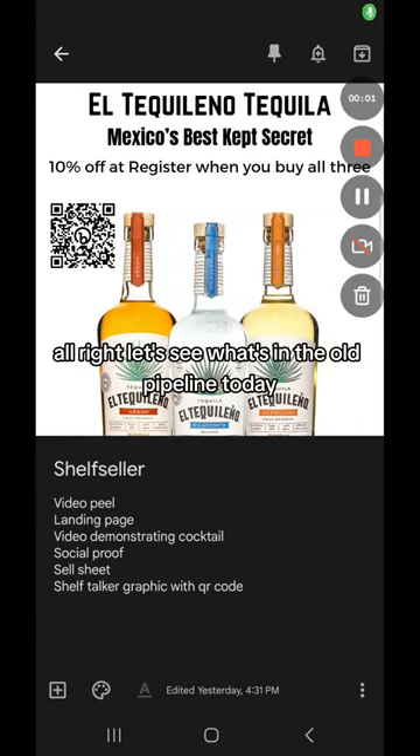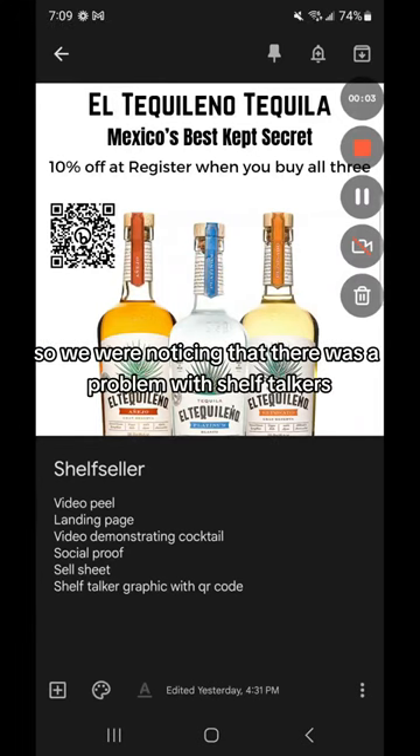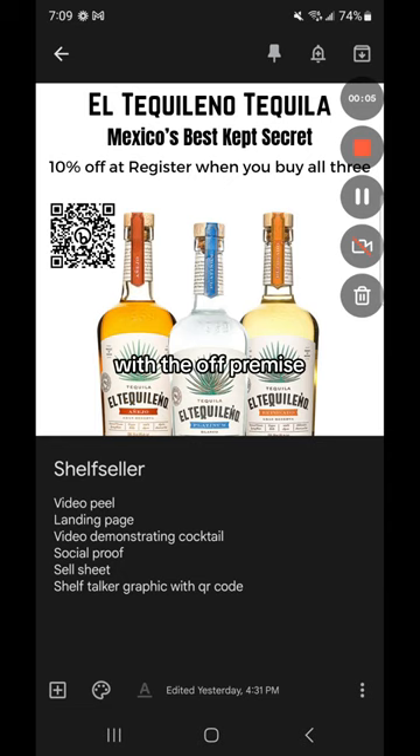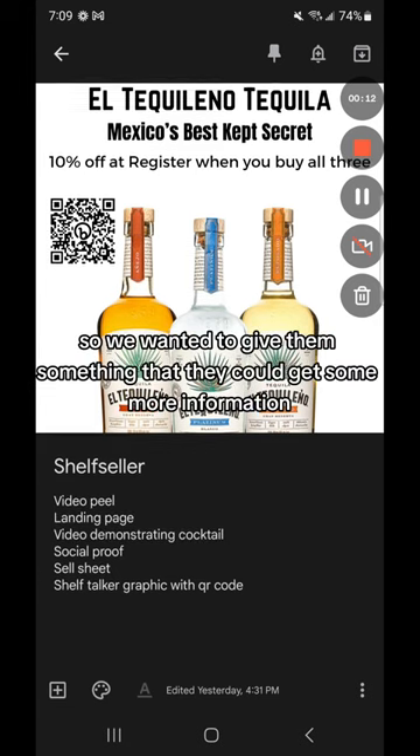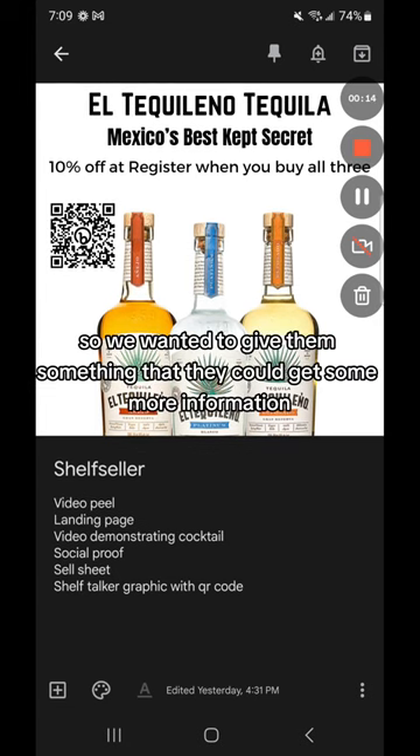Let's see what's in the old pipeline today. So we were noticing that there was a problem with shelf talkers with the off-premise. What was happening was people were having a hard time making a decision between brand A and brand B at the shelf. So we wanted to give them something that they could get some more information to help them make a decision.